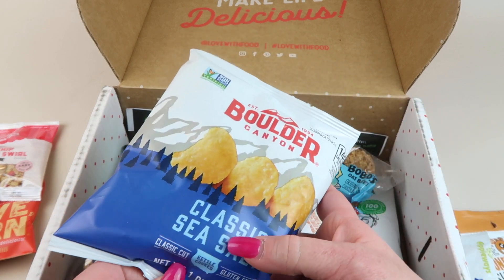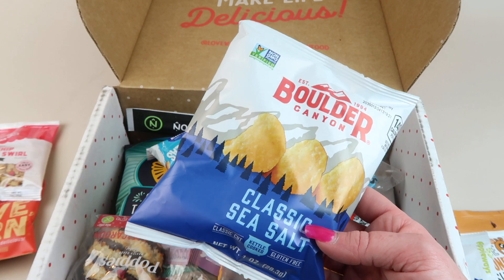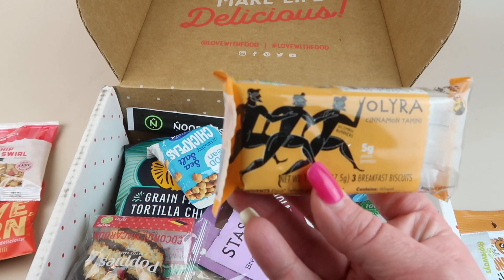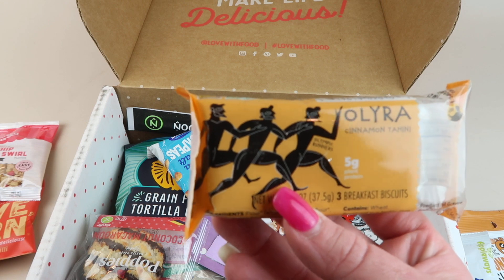We have the Boulder Canyon classic sea salt chips — these are really good. Were they in the last box or a couple months ago? But they're really good. I love kettle chips.